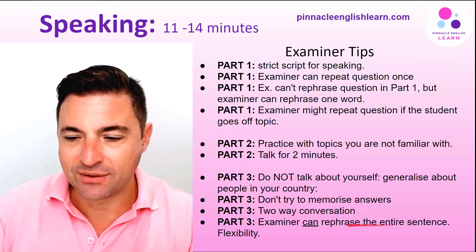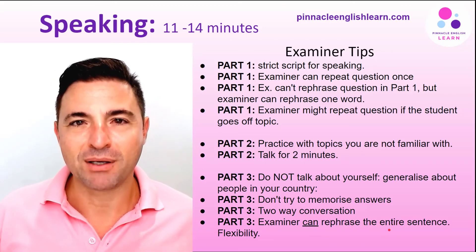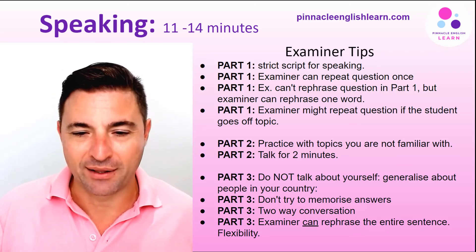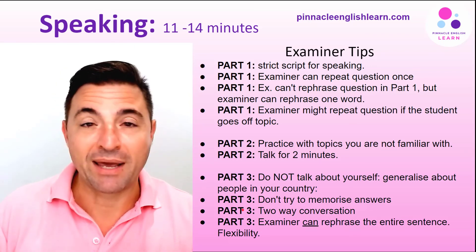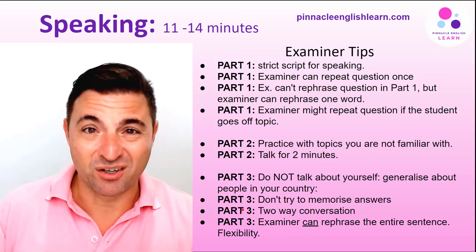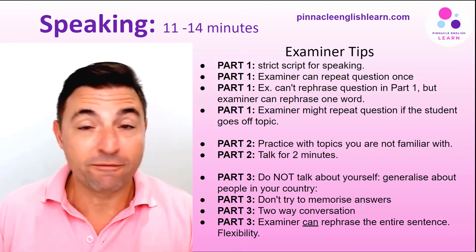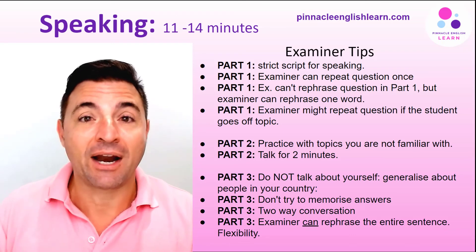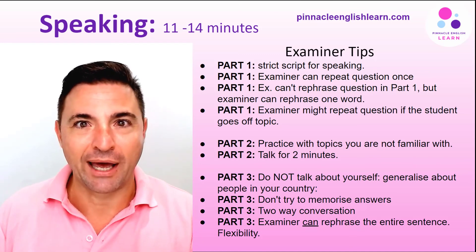In part three, the examiner can rephrase the entire sentence, which means there is more flexibility in this part compared to part one. Also bear in mind that in part three you may encounter a word you're not familiar with — ask for clarification. For example: 'What does international aid mean?' or 'What does progressive tax mean?'